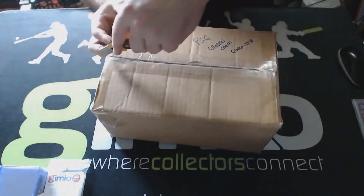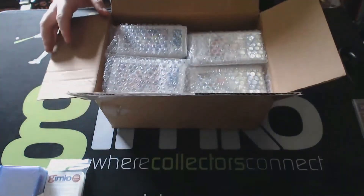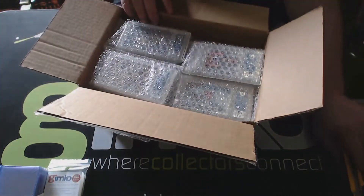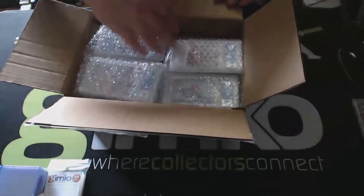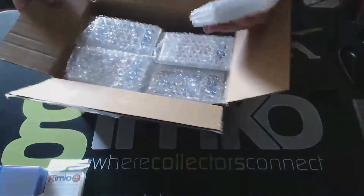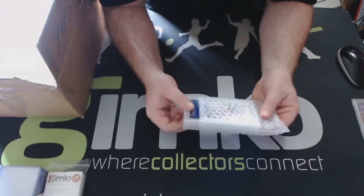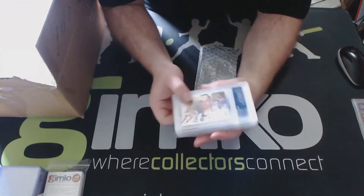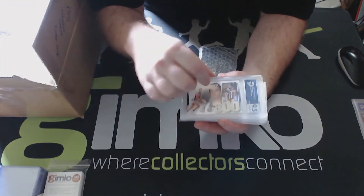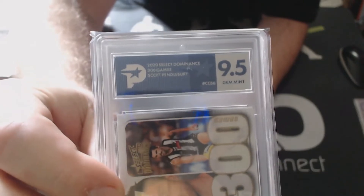I haven't looked in this - just took the delivery sticker off. So what have we got here? Oh that looks good. Oh, there's some on here down the side. Let's see what's in here. All right, here we go - a Pendlebury case card.